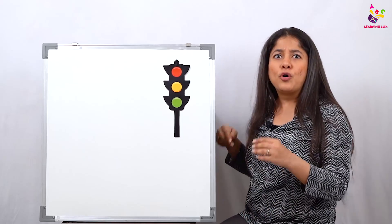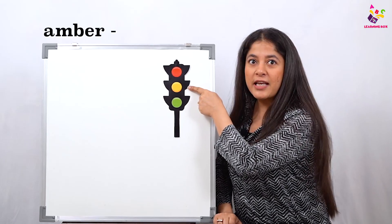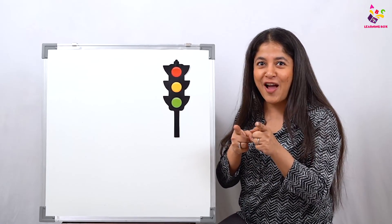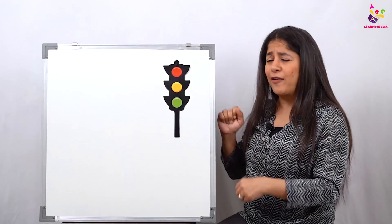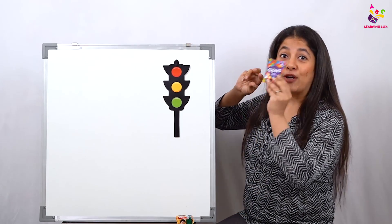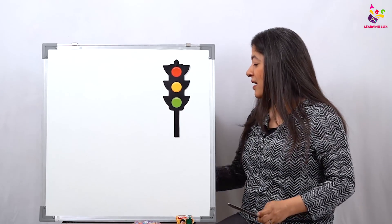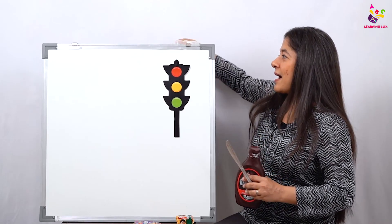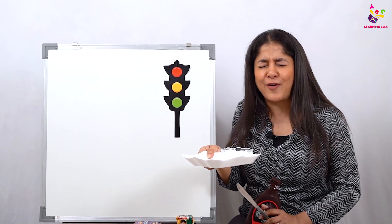I'm sure all of you know your traffic lights by now! Green says go, amber says slow down, red says stop. Now do you all want to make traffic lights — yummy ones which you can actually eat? Quickly run and get glucose biscuits, some gems, a butter knife, some chocolate sauce, and of course a plate and a bowl.